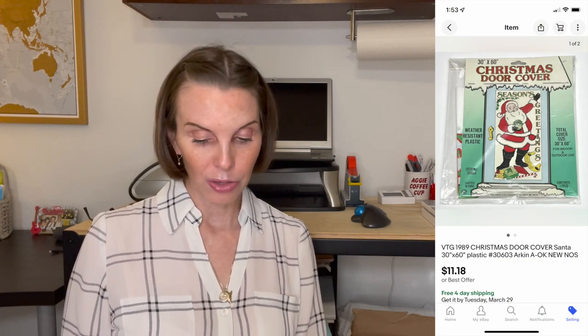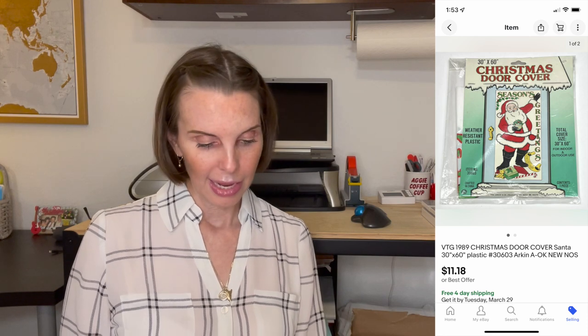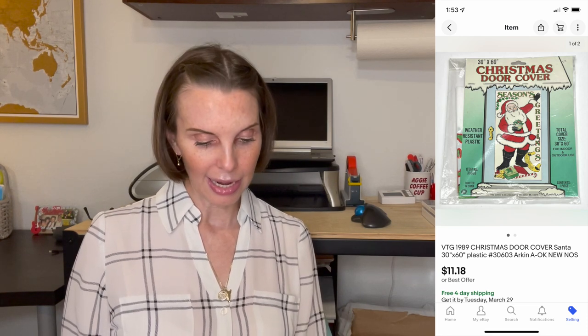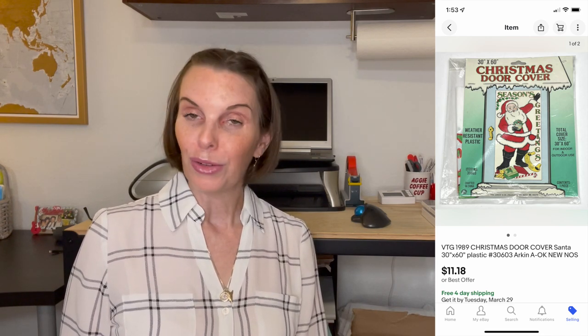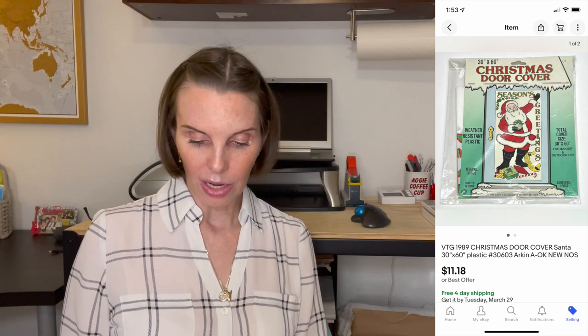Next up was something we got at a garage sale for 50 cents — a vintage 1989 plastic Christmas door cover. That sold for $11.18 on offer to buyer.